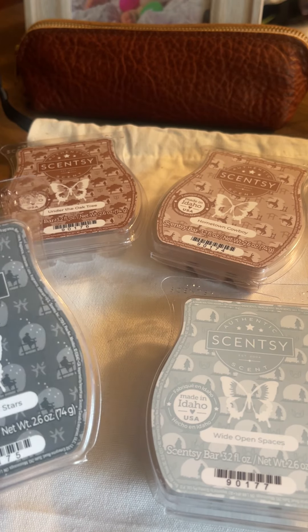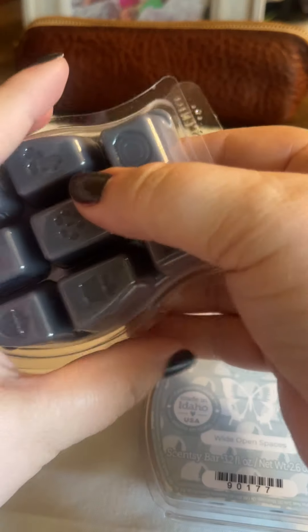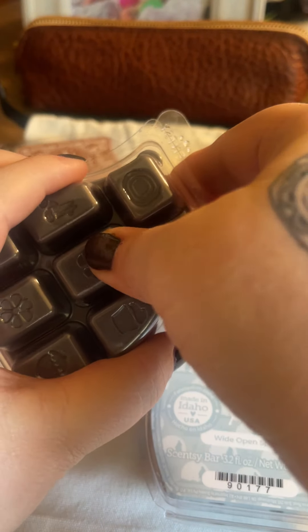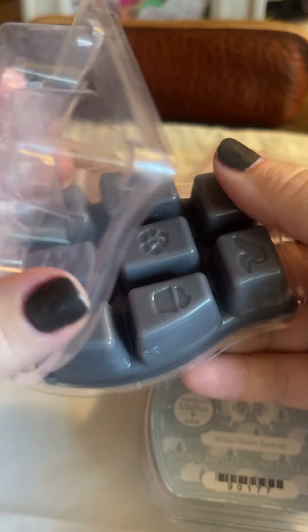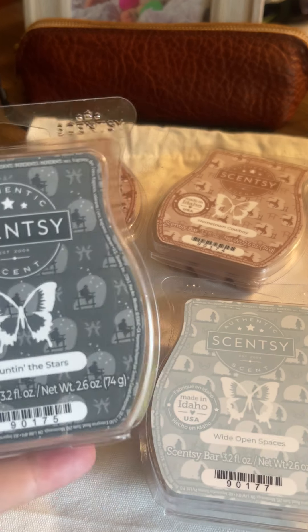Next up we have Counting the Stars. A nighttime breeze of juicy strawberry wafts over fresh leather studded with twinkling white woods. It's definitely a very good mix of the strawberry and the leather, which you really wouldn't think would go together, but it works.